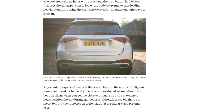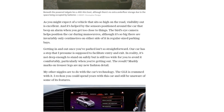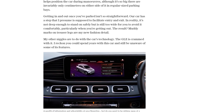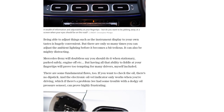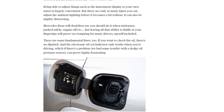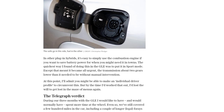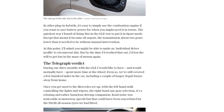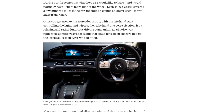Overall, the Mercedes GLE 350de is a luxurious and efficient hybrid SUV. While it may not achieve the impressive fuel economy figures in the real world, it still offers a comfortable and enjoyable driving experience. So, if you're in the market for a hybrid SUV that combines luxury, performance, and efficiency, the GLE 350de is definitely worth considering.